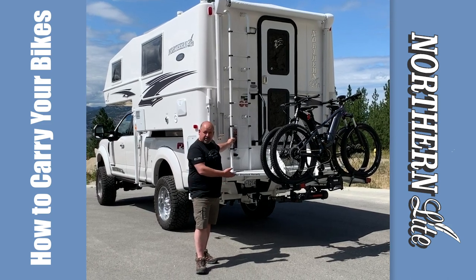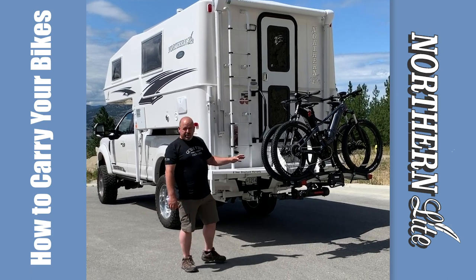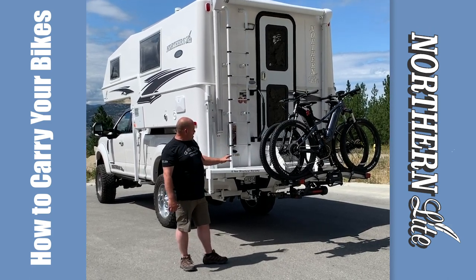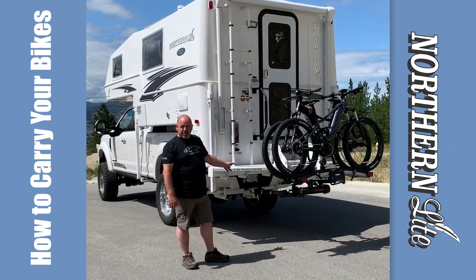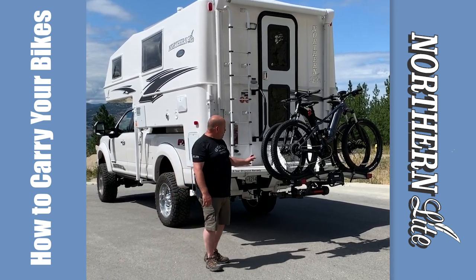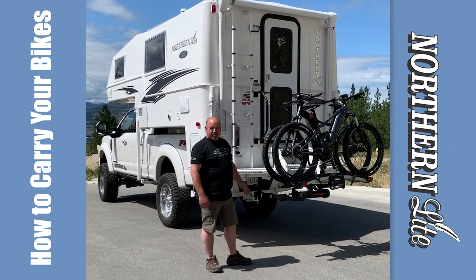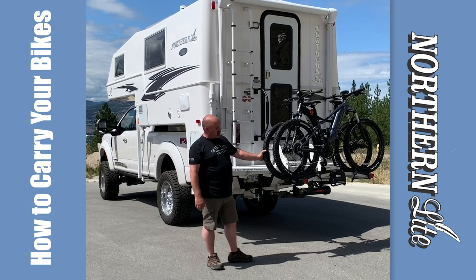The best option is a hitch-mounted bike rack. This particular one we're showing today is on an 811 EX. We're utilizing a 34-inch hitch extension. We have a Yakima Backswing, which locks in place, pivots, and allows the bikes to swing so you get access to your steps.